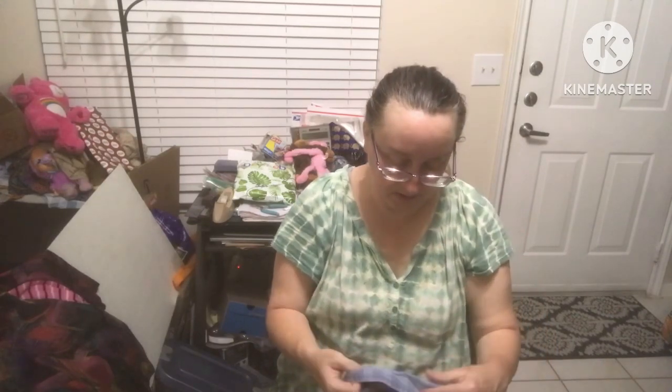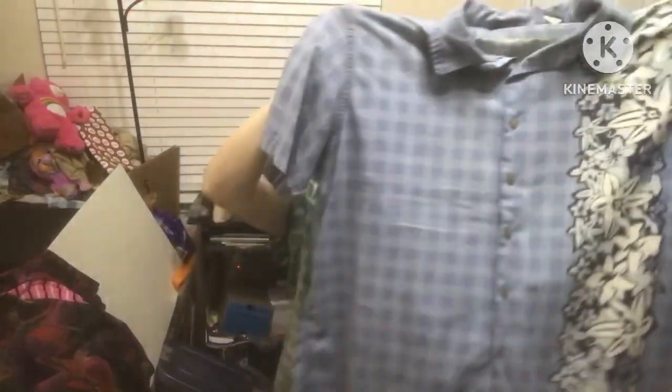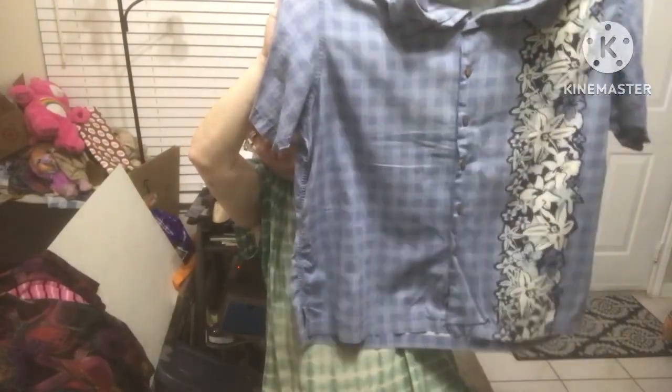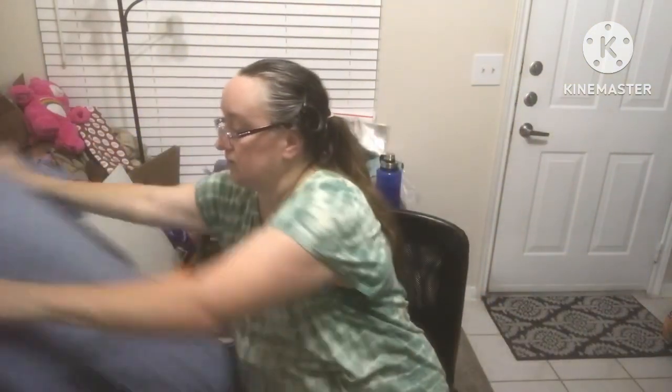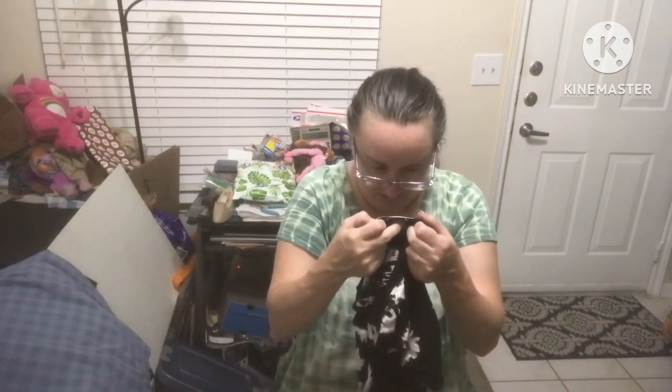Denim Ridge size extra large — this is where I cut myself taking the tags out. It's a really pretty plaid but it's got this stripe of Hawaiianness down the side. The pattern sounds like and looks really pretty, so neat.